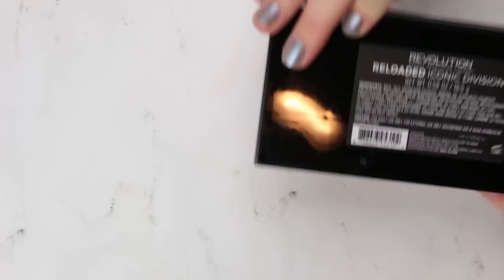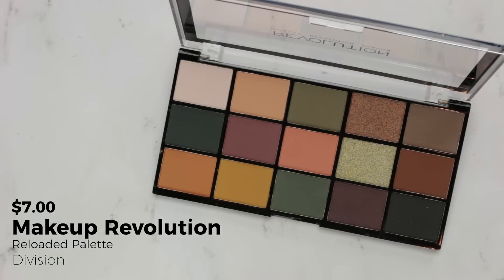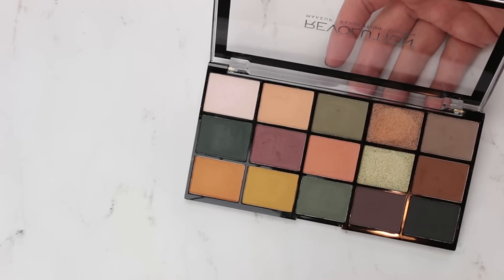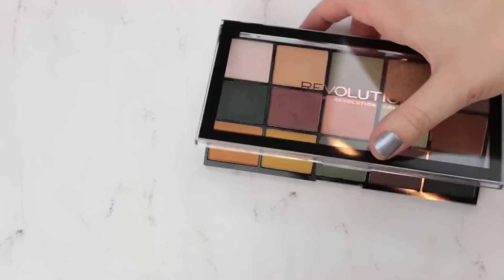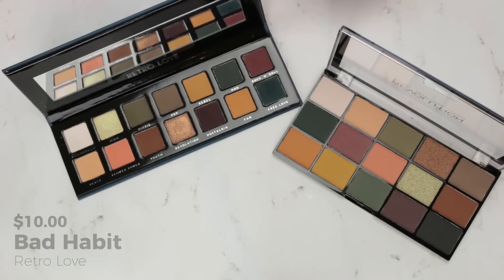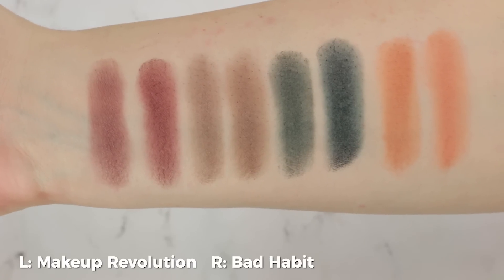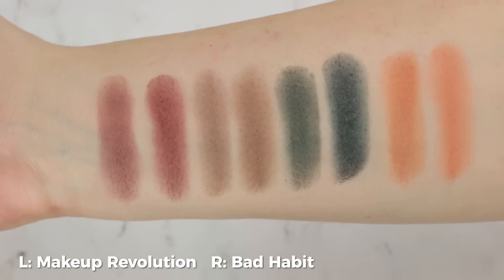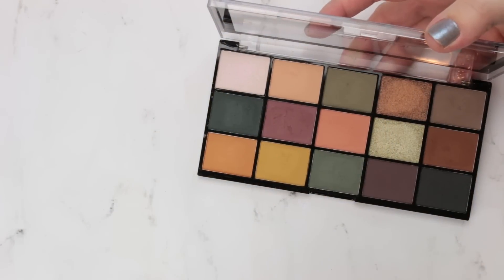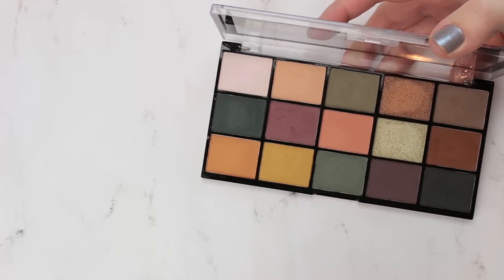This is the Makeup Revolution Reloaded Iconic Division palette — clearly a dupe for the Urban Decay Subculture palette. I didn't pick up Subculture because I didn't like what I saw from reviews regarding the formula, but I was still interested in the color story. I've actually picked up two dupe palettes: this one from Makeup Revolution and another from the Shop Hush website. My first impression swatching both side by side is that the Makeup Revolution one is just not quite as pigmented, but I haven't tried them on my eyes yet.